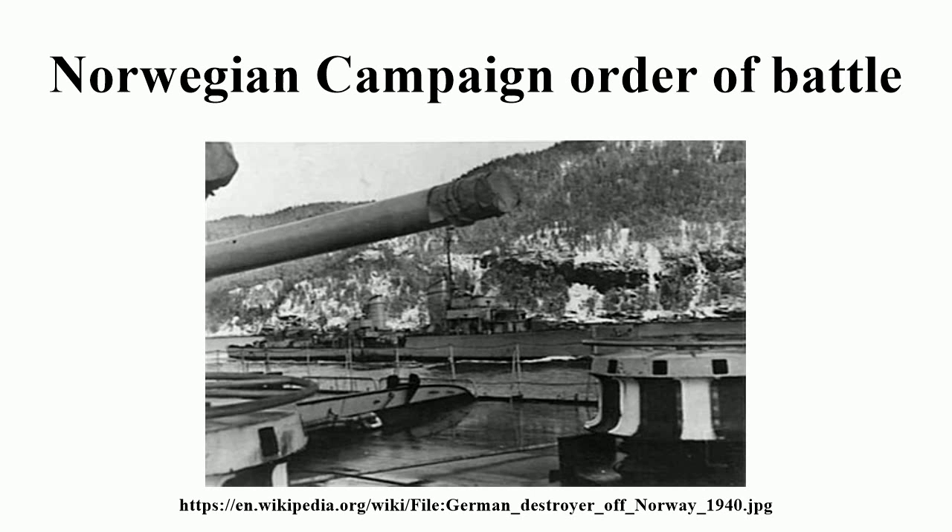U-Boat Group 6, Patrol Area: Pentland, Orkney Islands, Shetland Islands — U13, U57, U58, U59.